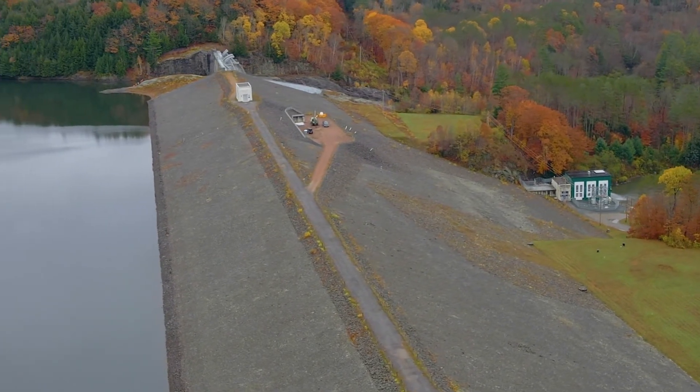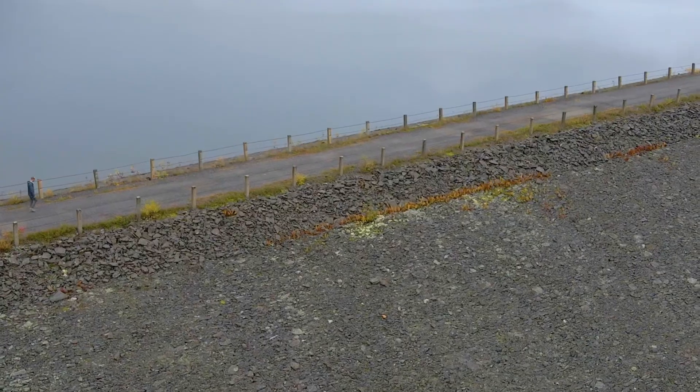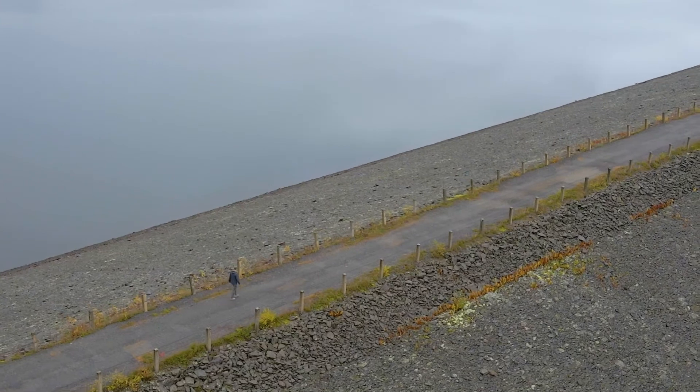Of course, this reservoir is formed by the dam itself, and my colleague Chris Brooks is up there right now. So let's go join him and learn a little bit more about the history of this place.